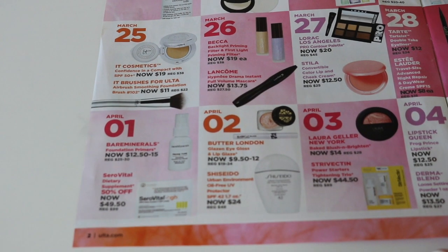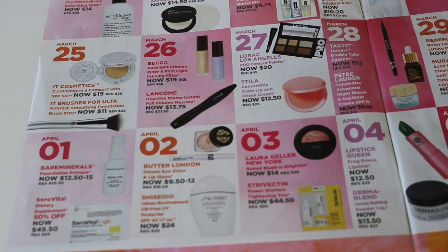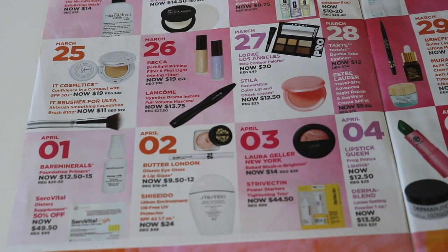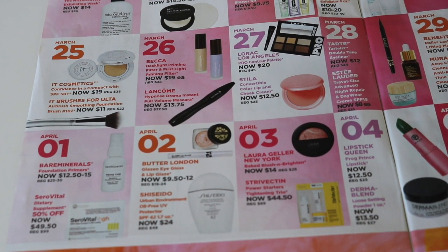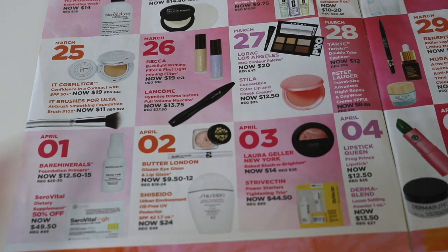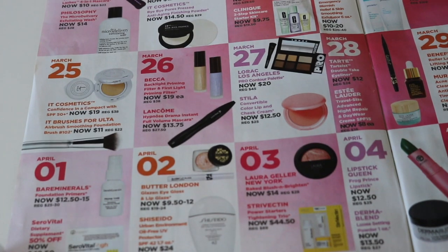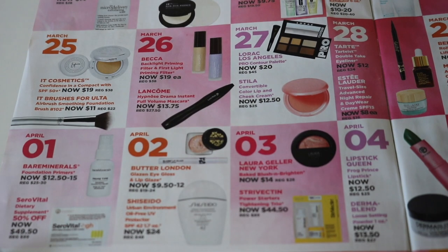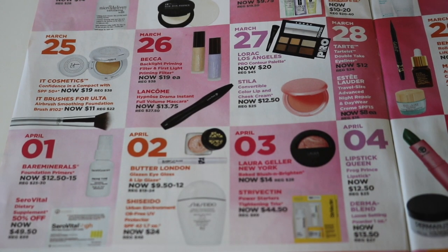Now we're getting into April. April 1st — I'm going to skip that day. And then April 2nd — there's some good stuff. They have a couple Butter London products: their Glazen Eye Glosses and their Lip Glosses for half off. I picked up a couple of these eye glosses when they were on sale — I think it was a Black Friday sale — and I like them. I picked up two colors. So I'm going to look at them again and see if there's any other colors I might like. I think that is a good deal, so that's something I would recommend.